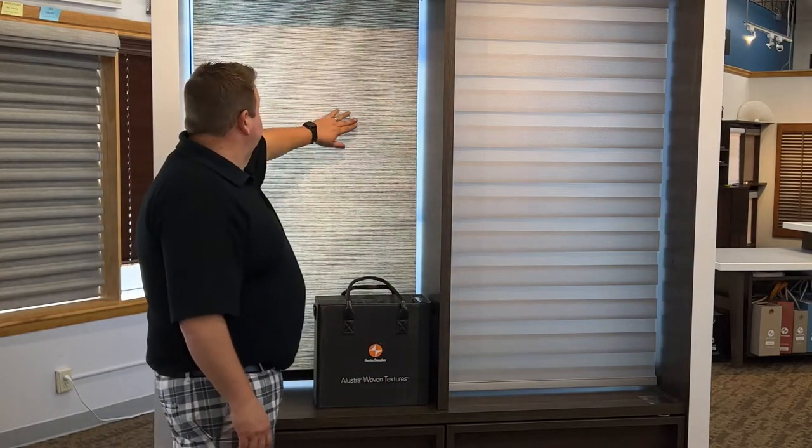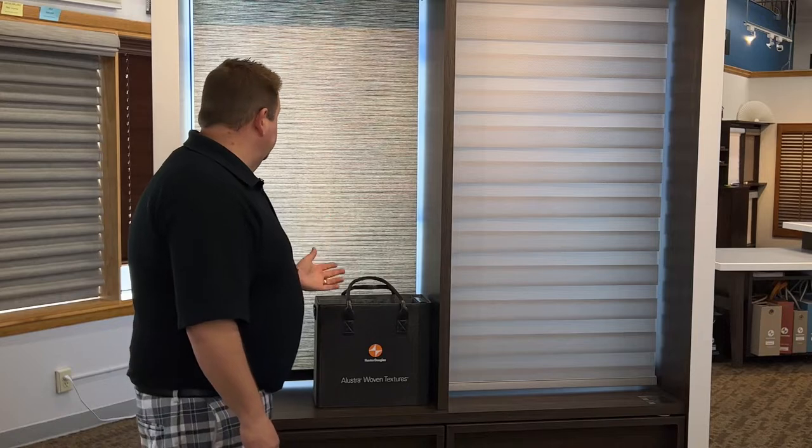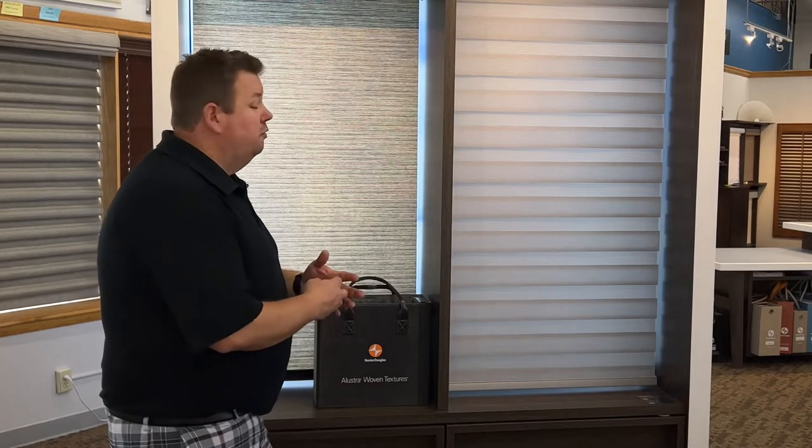Shades like this, which is part of the Hunter Douglas Uluster Woven Textures Collection. It's been very popular for us, but it's had limited patterns and some of the colors were out of date.